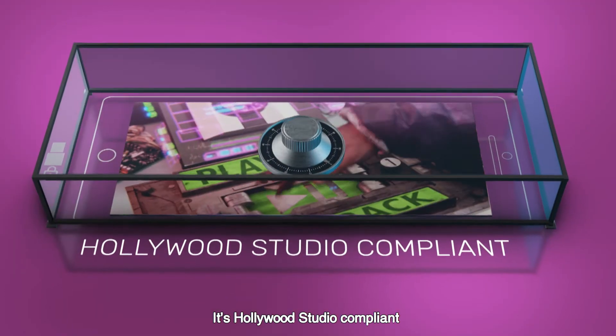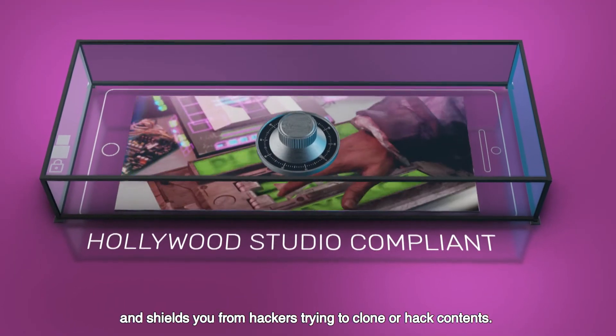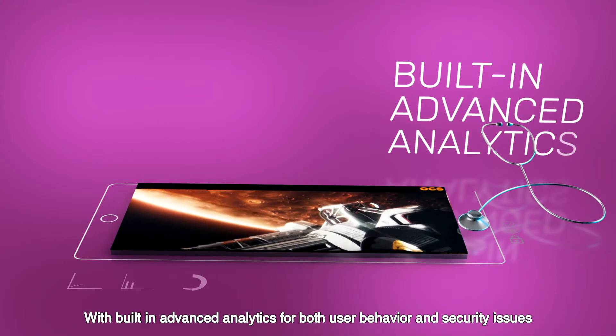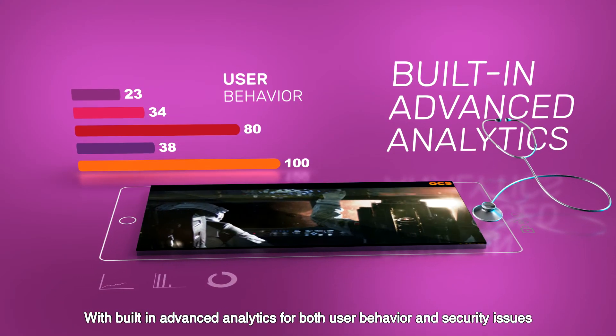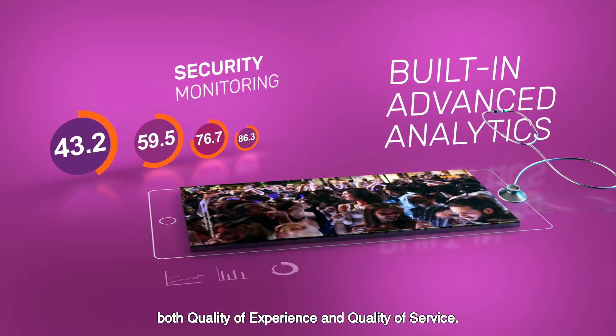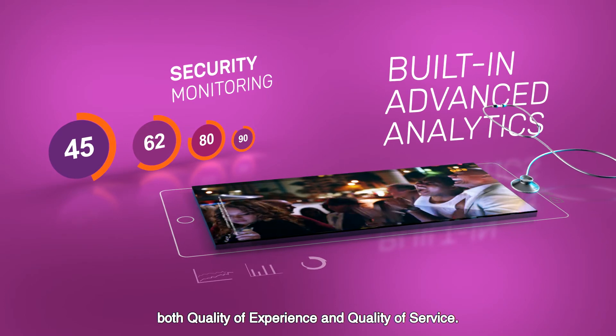It's Hollywood Studio compliant and shields you from hackers trying to clone or hack contents. With built-in advanced analytics for both user behavior and security issues, you'll be able to control and optimize both quality of experience and quality of service.